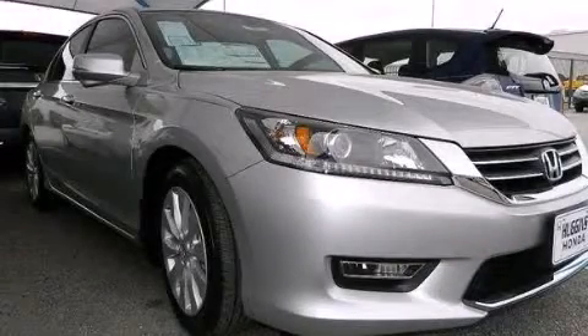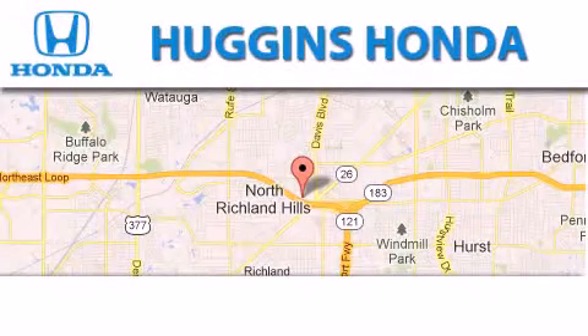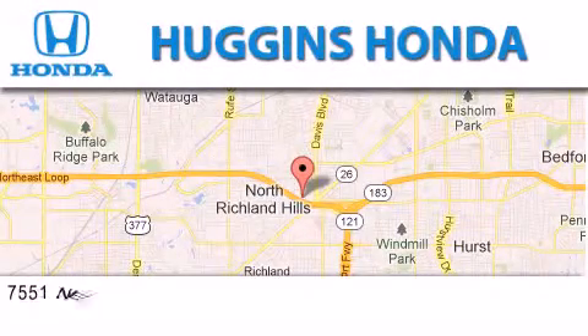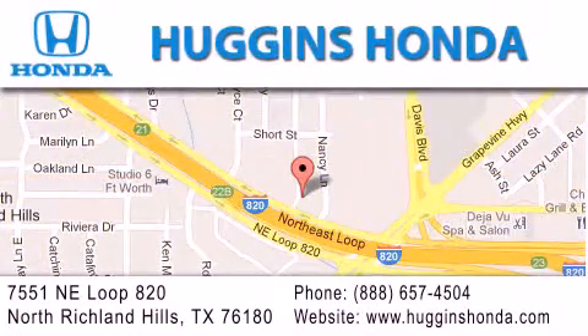Stop by today and test drive this automobile for yourself. Thank you for considering Huggins Honda for your next vehicle. If you have any questions, please visit our website, give us a call, or stop by our dealership, located at 7551 Northeast Loop 820 in North Richland Hills.